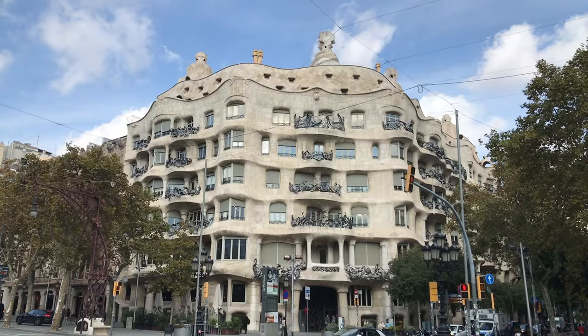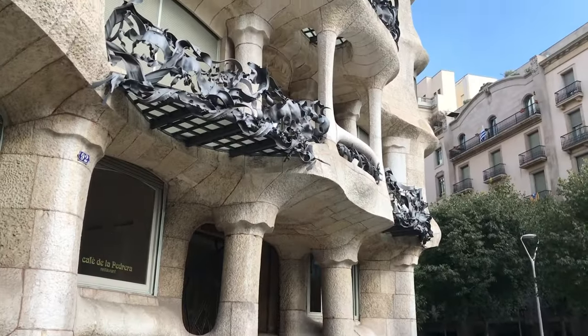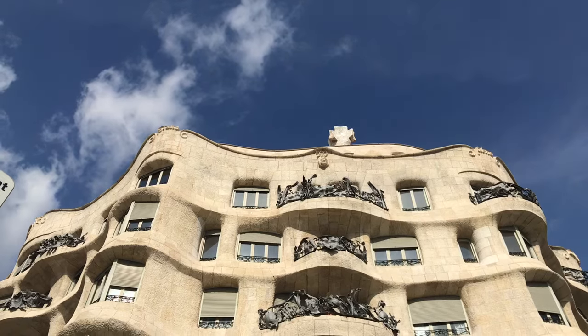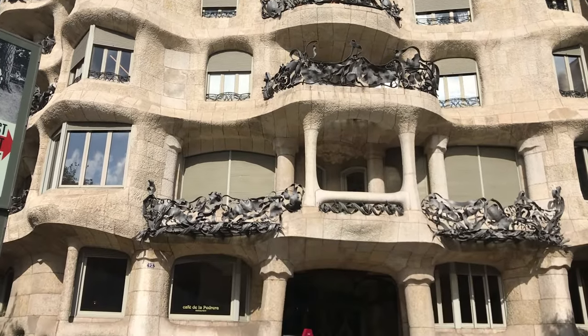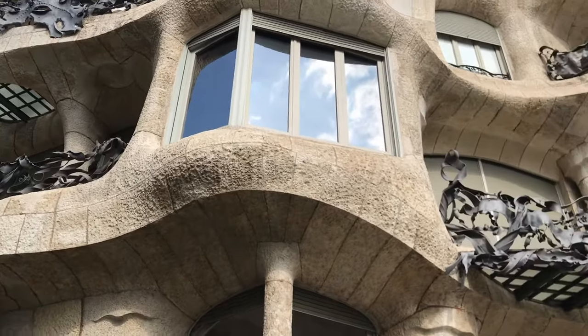The Casa Milá was designed by Antoni Gaudí between 1906 and 1912, and would be the last house he would ever be involved with before turning his attention to the Sagrada Familia. Different from the rest of Gaudí's houses where you can find nature in the house, the Casa Milá looks like you could find the house in nature. Part of that has to do with its nickname, La Pedrera, which means stone quarry. Take one look and you'll understand why.